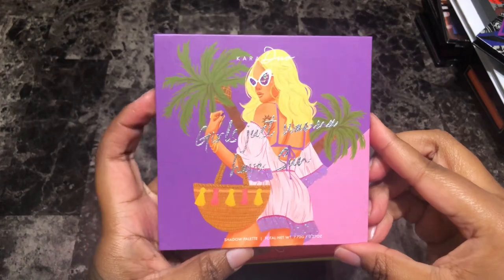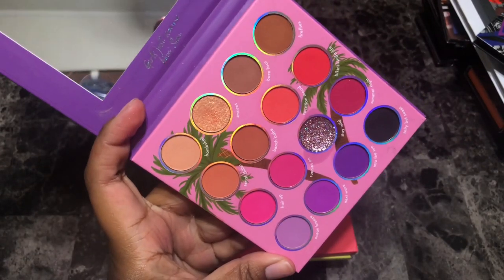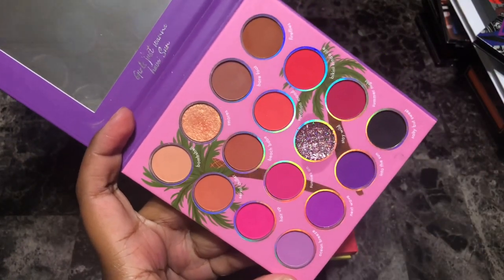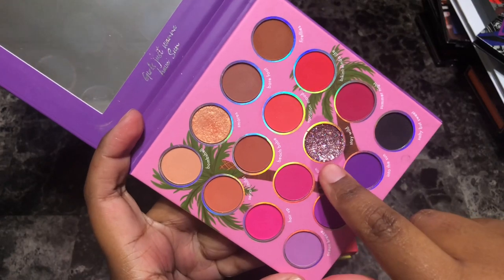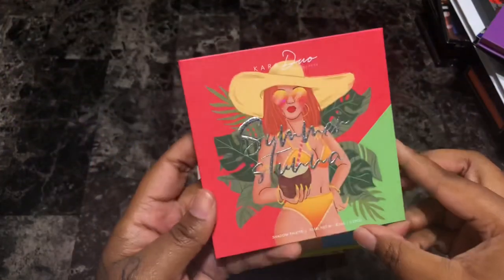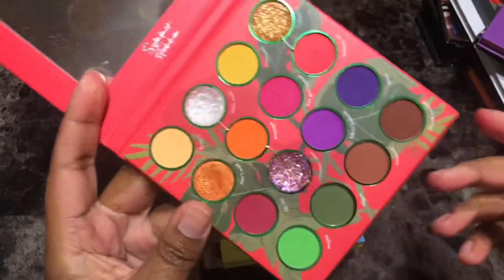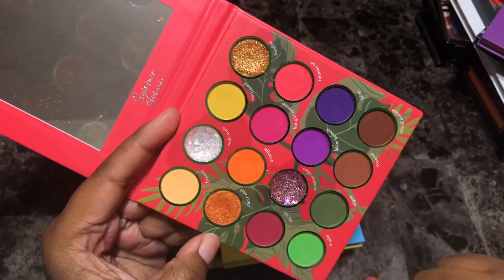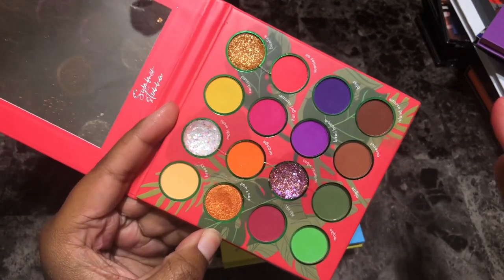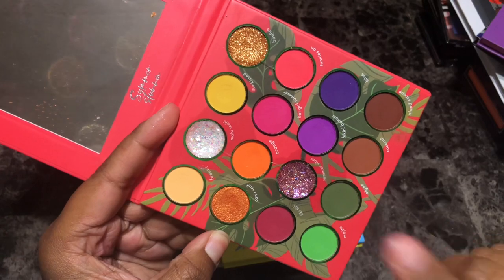Next is the Kara Beauty Girls Just Want to Have Sun eyeshadow palette. I love the color story — the quality and pigmentation are just top tier. Completely affordable. I don't ever see me getting rid of this palette. Even for me to not like pressed glitters, I even like this shade, so that's saying something. Absolutely love this palette — she's being kept. Next is the Kara Beauty Summer Stunna eyeshadow palette — absolutely beautiful from their summer collection. Love the greens, love this burgundy, love the pressed glitters. For me to say the pressed glitters are nice, that goes to show the quality is there. Hands down one of the best palettes released last year.